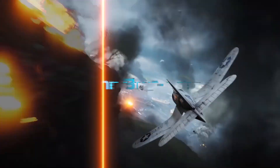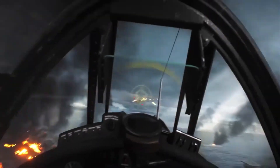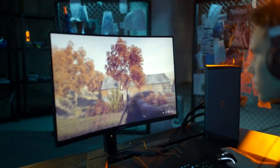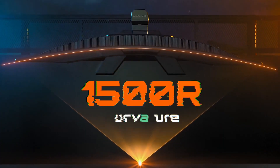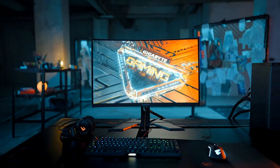There are also similar monitors from Gigabyte that don't cost much more, like the Gigabyte M32U-C, which is a very similar monitor with a higher contrast ratio for better dark room performance. However, it has worse viewing angles and worse response times, so the M32U provides better motion handling.